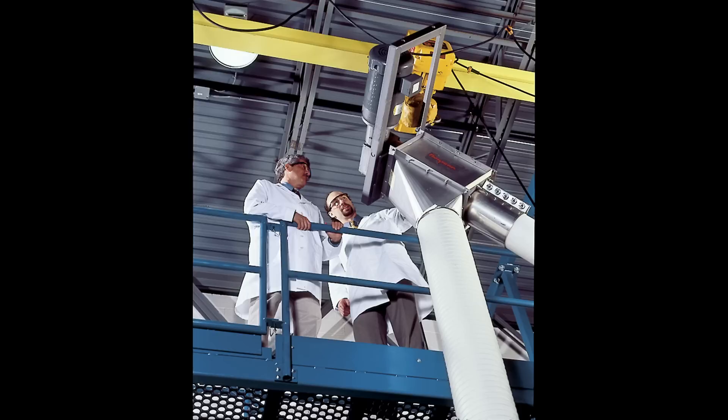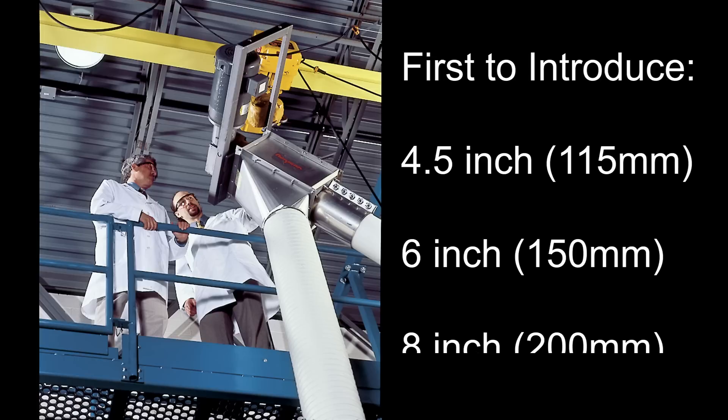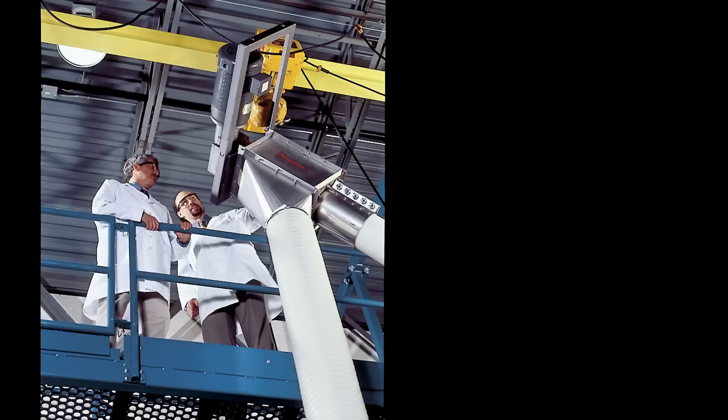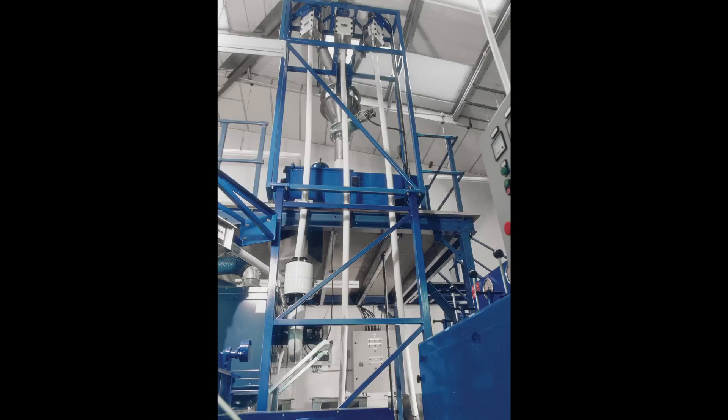Flexicon is the industry leader in flexible screw conveyor technology, being the world's first to introduce four-and-a-half inch (115 mm), six inch (150 mm), and eight inch (200 mm) diameter models that elevated the capacity of this type of conveyor more than tenfold over an eight-year period.